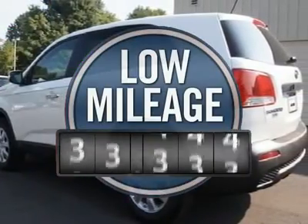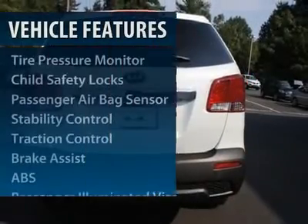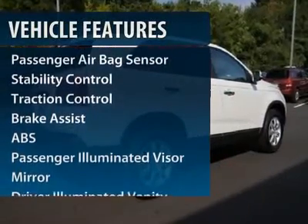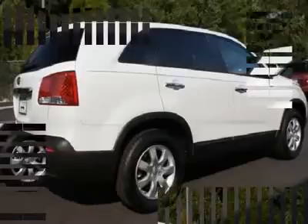This vehicle has less than 100 miles. Here are some of this vehicle's great options: steering wheel audio controls, anti-lock braking system, traction control, stability control, air conditioning.